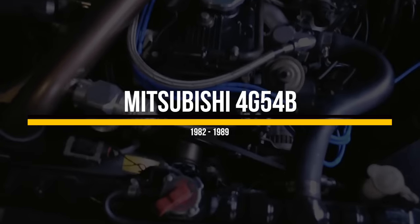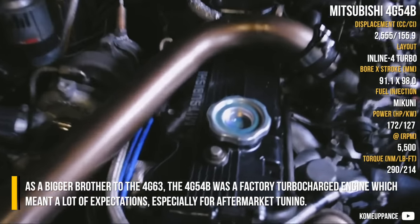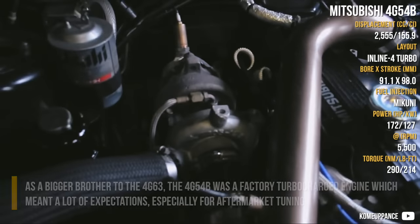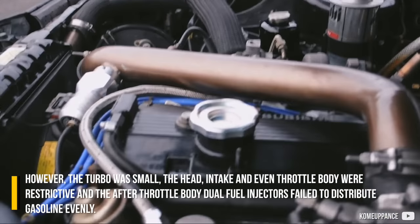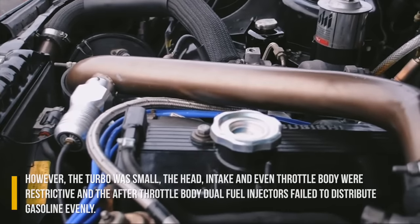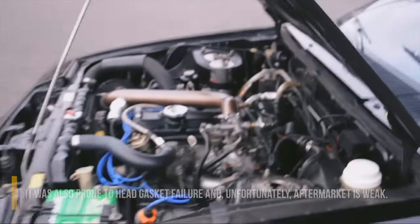Mitsubishi 4G54B. As a bigger brother to the 4G63, the 4G54B was a factory turbocharged engine which carried a lot of expectations, especially for aftermarket tuning. However, the turbo was small, and the head, intake, and even throttle body were restrictive. The after-throttle-body dual fuel injectors failed to distribute gasoline evenly. It was also prone to head gasket failure, and unfortunately, the aftermarket support is weak.